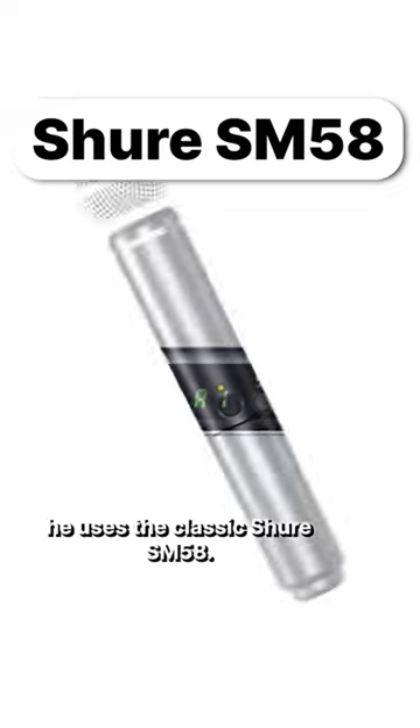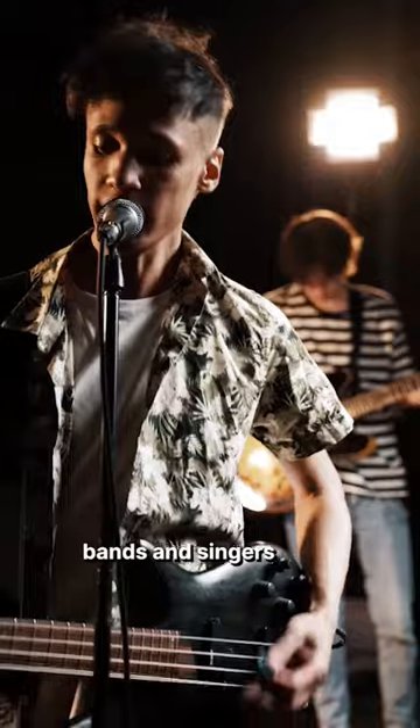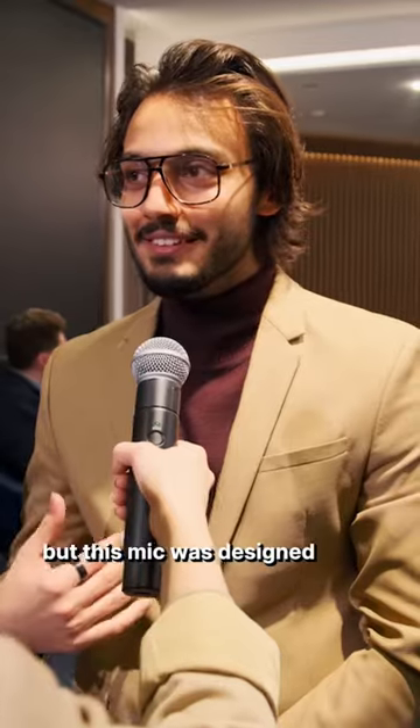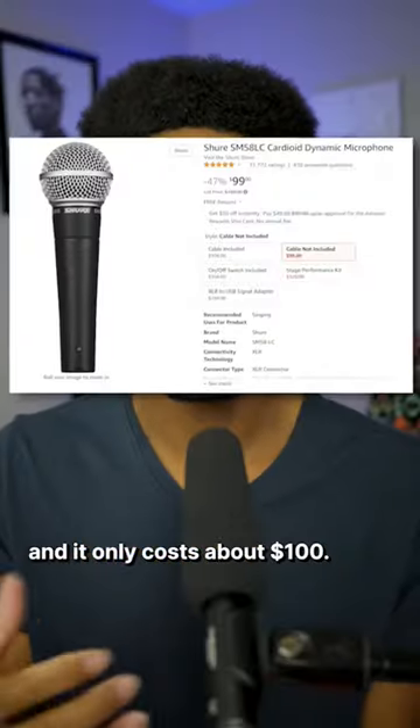To record his in-person interviews, he uses the classic Shure SM58. You've more than likely seen this mic used for live bands and singers, or honestly, any live event that needs a microphone for speakers. Now, it's not commonly used for high-scale podcasts like this, but this mic was designed for any situation, so it stands up pretty well against any mic out there. And it only costs about $100.